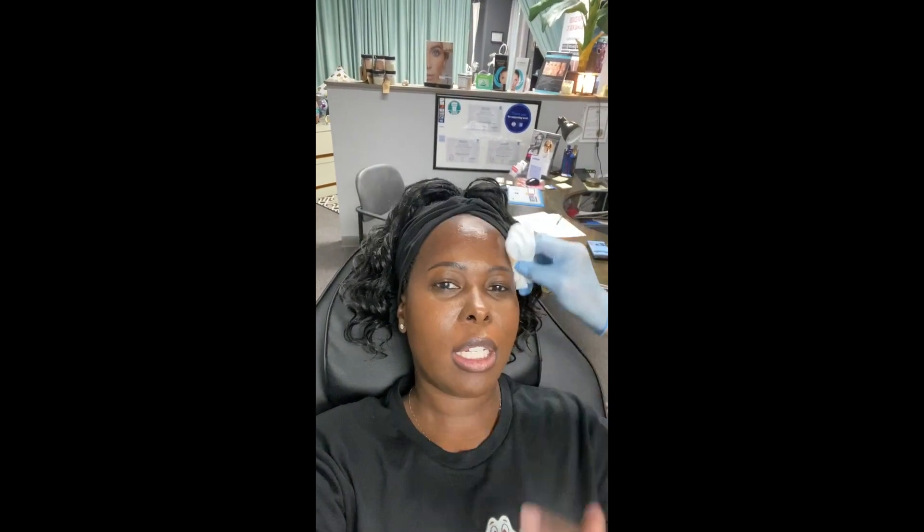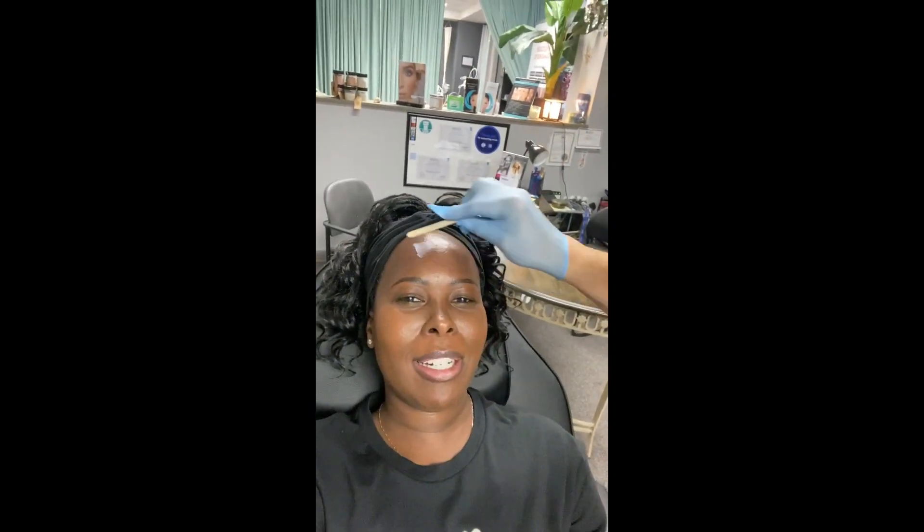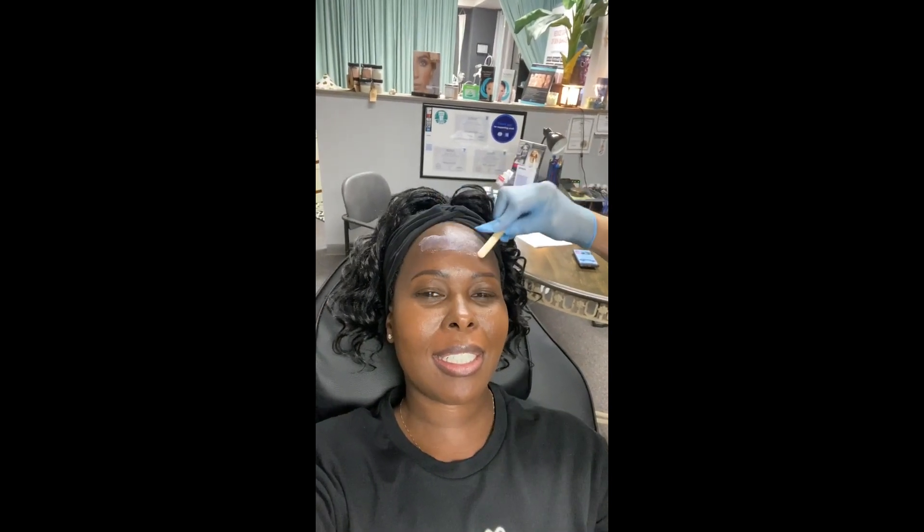Now you see the lady cleaning my forehead — she's about to numb me. And you see that I really don't have lines on my face, on my forehead. But when you look at your face day to day, you feel like I could fix this or I could fix that.